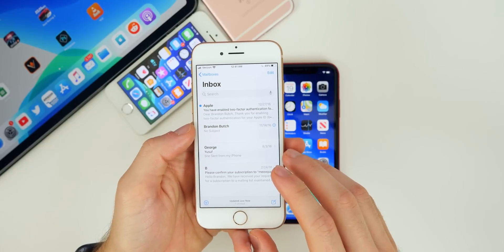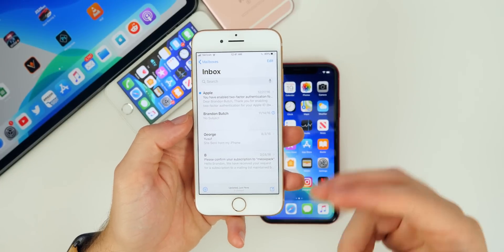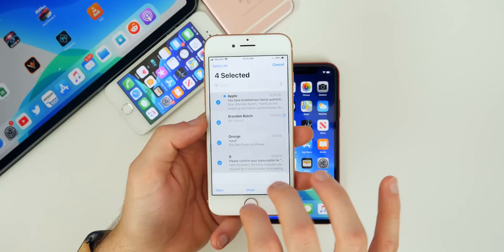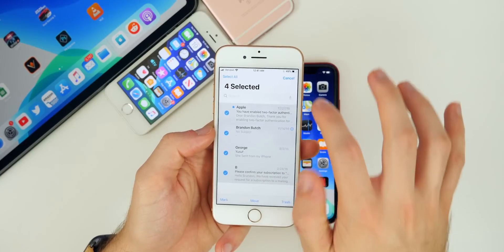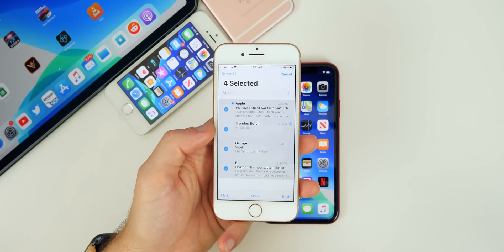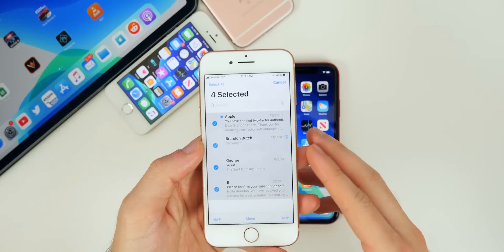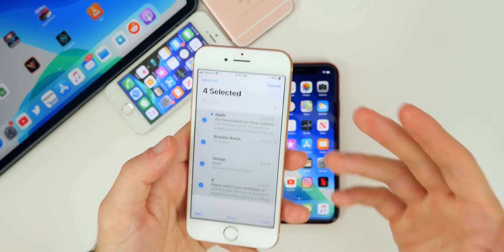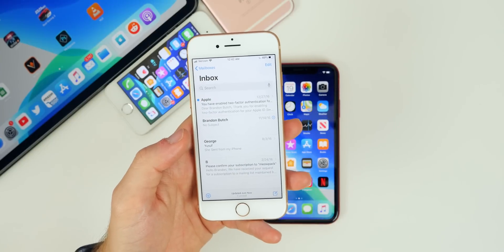Another new feature that saves time is the two-finger gesture to select emails or messages. Just take two fingers and drag down, and it selects everything right there. You can also do it from the bottom — just tap two fingers and drag. This saves a ton of time when you want to delete a lot of things or mark many items as read. I really like this two-finger gesture in iOS 13.